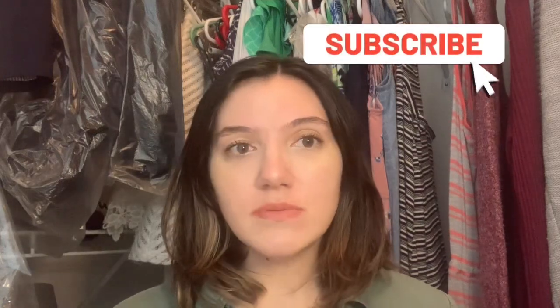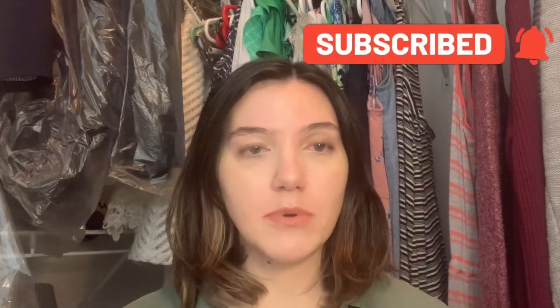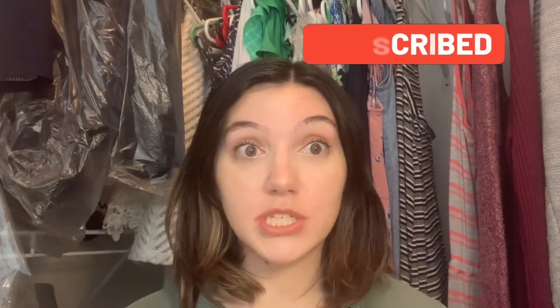Hey guys, welcome back and if you are new, my name is Brianna. I do a bunch of different types of videos — some makeup, grocery hauls, vegan, cruelty-free, low-waste, mother stuff, whatever I want to post, storytimes kind of stuff. I want to do a recap of all the makeup that I purchased in 2021 just to see how I did, and maybe I'll buy more this year or maybe I'll buy less. We shall see, so let's do this.